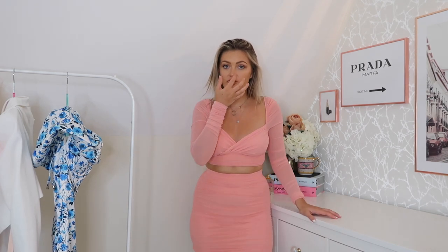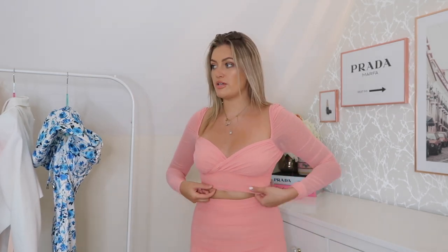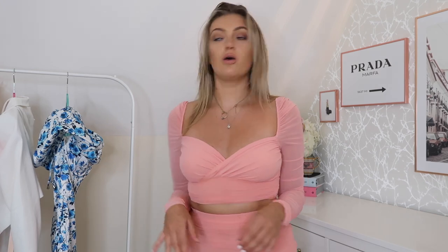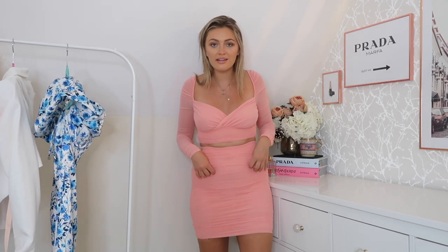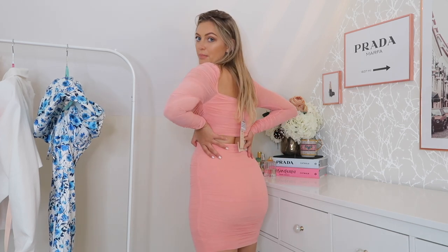I really love co-ords — I find them super practical. This one has a longer sleeve so it can take you through the seasons. You can pull it right down so it almost looks like a dress, or keep the gap for more of a co-ord feel. I got both pieces in a UK 12. I love the little detail on the top of the sleeves, and the cut is super flattering. It's a nice length with lovely ruching across the stomach area — very pretty, very cute, and would look great when you can go out.